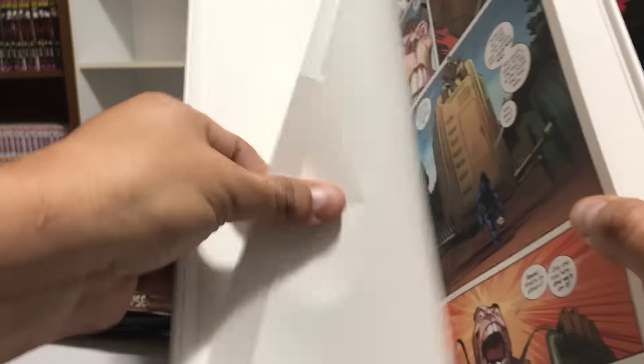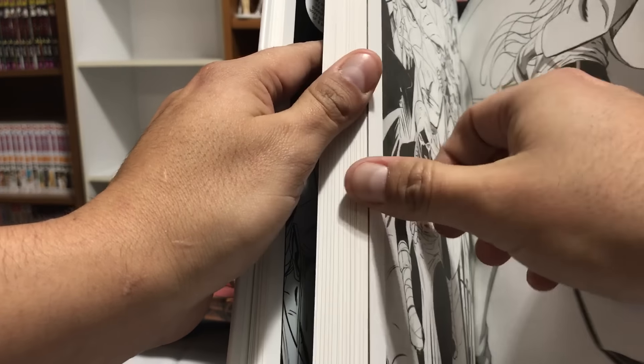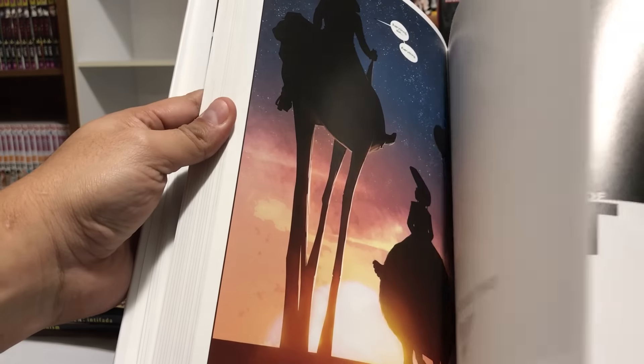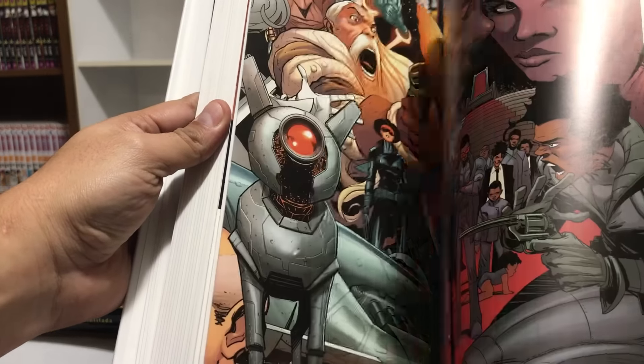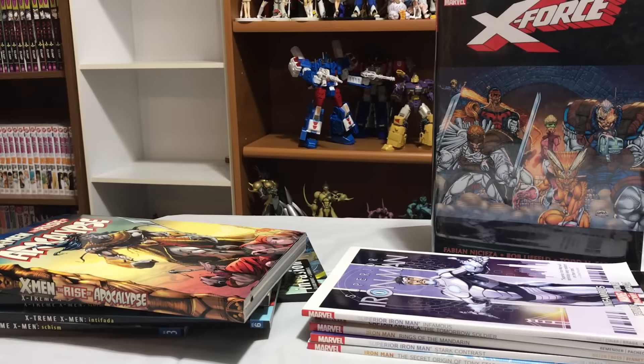It's Jonathan Hickman, and he does what he normally does — keeps the covers in the back. And they are some great covers. He does that with all his hardcover collections.